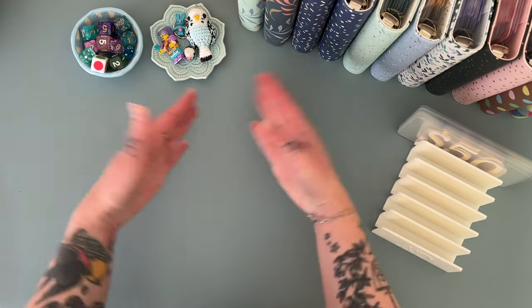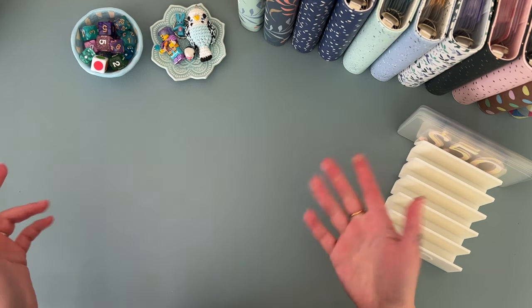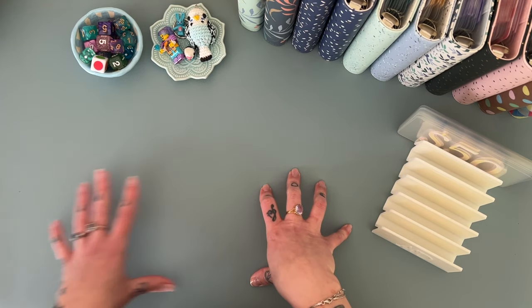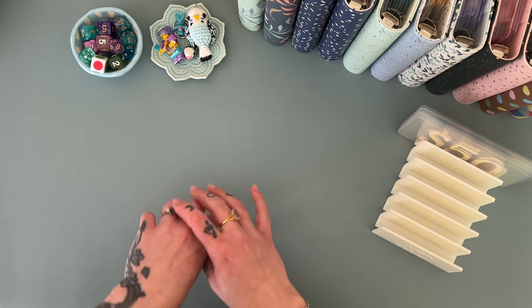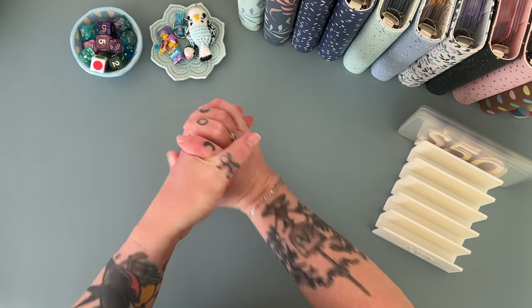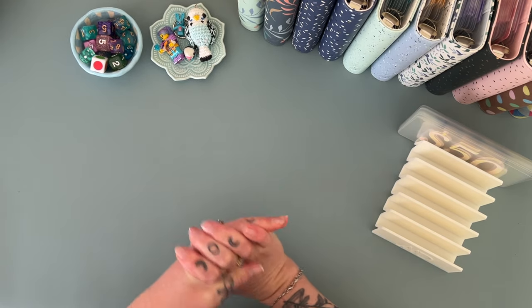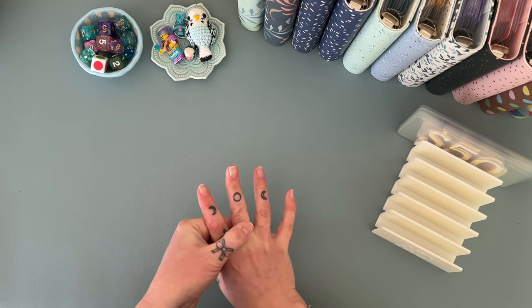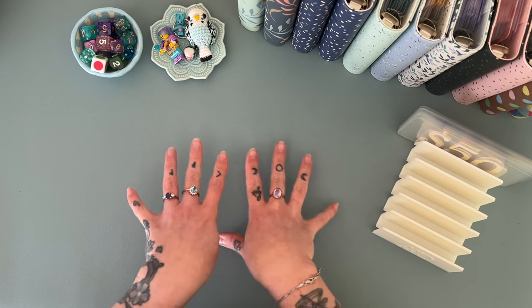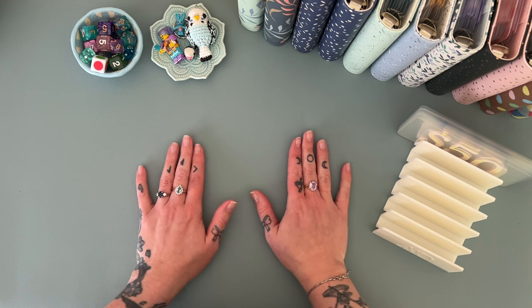Before I forget — I have a new backdrop! Let me know what you think down below because I'm not sure about it. My daughter pointed out that my branding is blue, but my backdrop was pink. She suggested I get a blue one, and I did, but it's a bit darker than I'd like — it looked much lighter on screen. Let me know if it makes the video too dark.